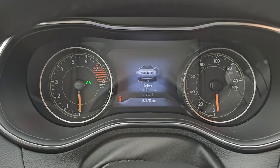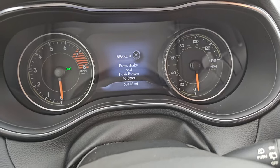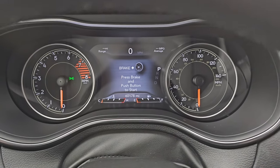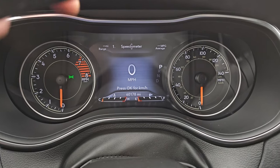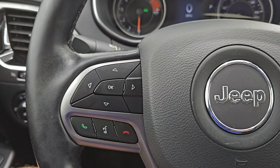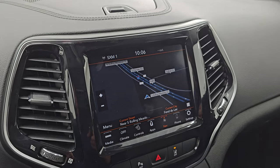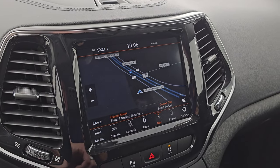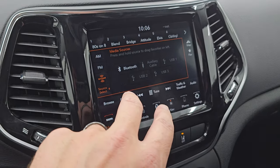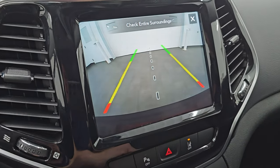This one has 60,178 miles on it. The instrument cluster is very nice and clean — you get the Cherokee animation at the beginning. You get a digital speedometer, range to empty, and average miles per gallon — you can change those corners to read whatever you want. It comes with the heated leather-wrap steering wheel, cruise controls on the right, Bluetooth and information center controls on the left, and audio controls on the back. This one does have the advanced safety group, so you get lane departure warning, forward collision warning, and blind spot monitoring. It has the 8.4-inch UConnect radio with factory navigation — highway 41 is showing, so that is working nicely. AM, FM, and SiriusXM radio capabilities, as well as Bluetooth, AUX, and USB hookups.